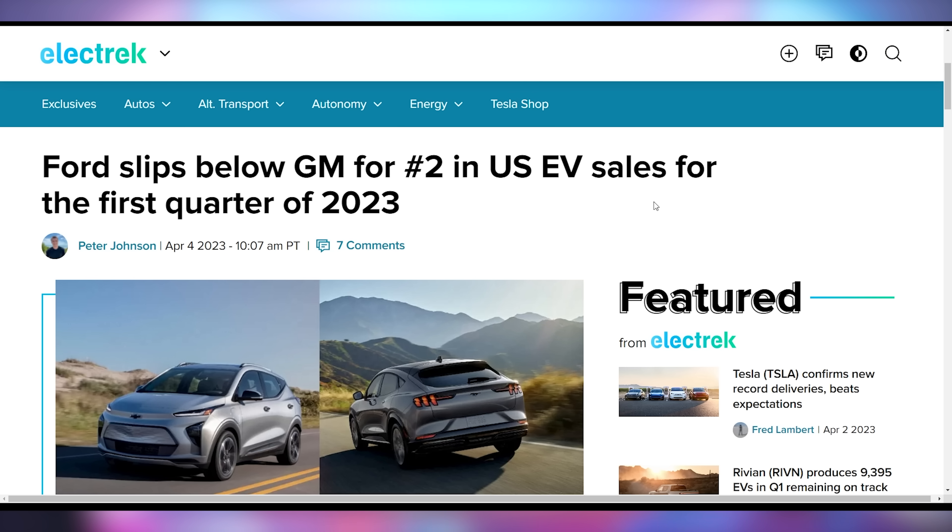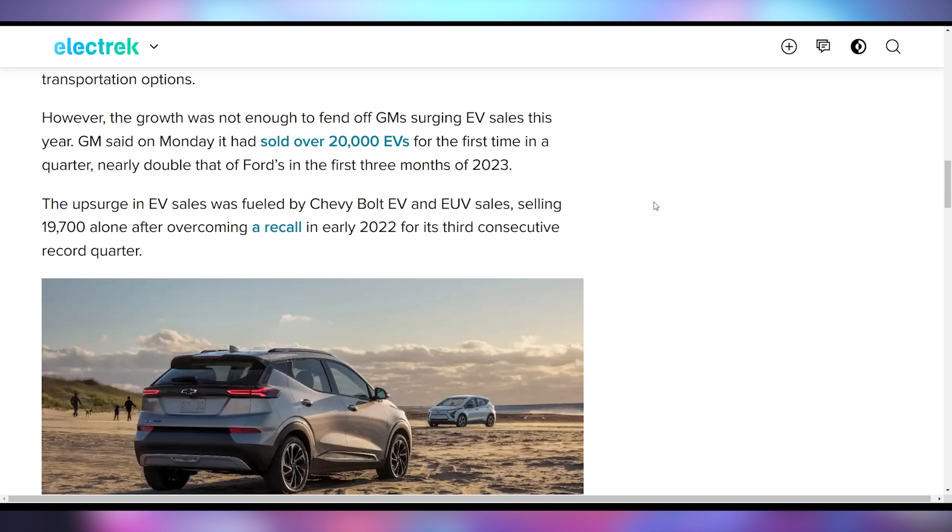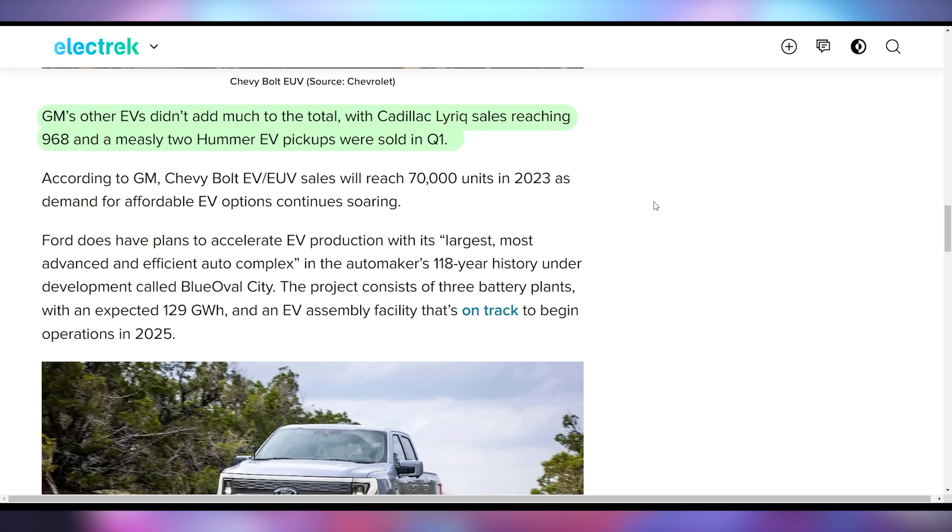Ford is slipping from two down to three when it comes to the most EVs produced in the United States, with GM taking the number two spot. The Mach-E slipped sales by nearly 20% due to production constraints and the complicated EV rebate situation in the US. GM surged with the Chevy Bolt EV and EUV increasing to roughly 20,000 units alone. The Cadillac Lyriq sold about 1,000, and they sold two Hummer trucks.